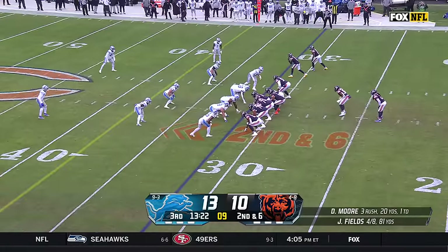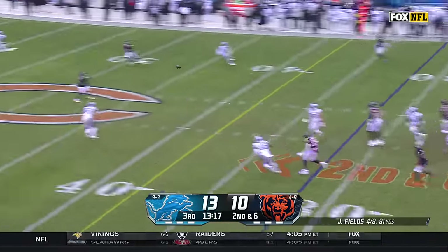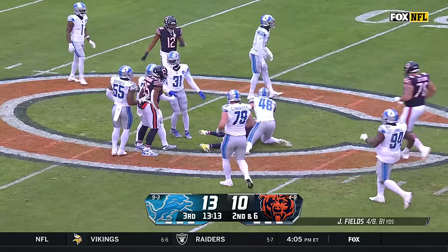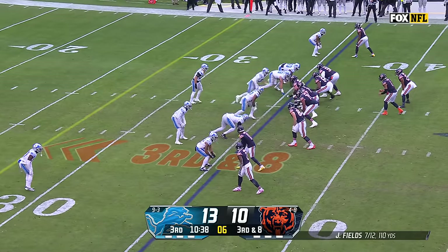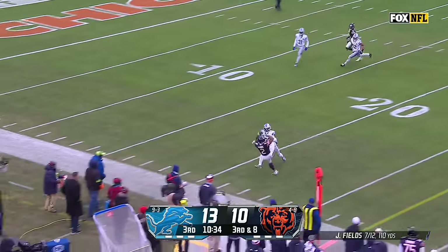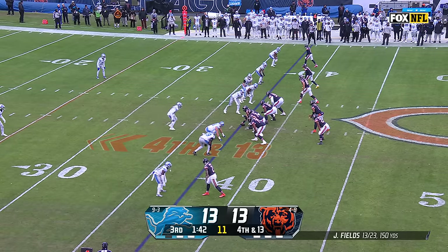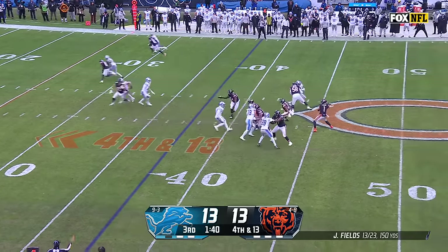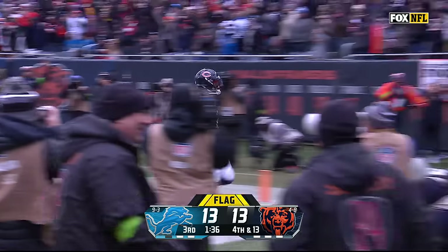Process all season for this Bears organization. Fields stepping up, delivering down the middle for Darnell Mooney out near midfield — grabbed by Campbell to gain 16 and move the chains. Lions with an extra man, Fields looking up top for DJ Moore — he's got it for a first down. He got the jump, it's a free play. Fields for Moore — Moore got him. Touchdown, Bears lead.